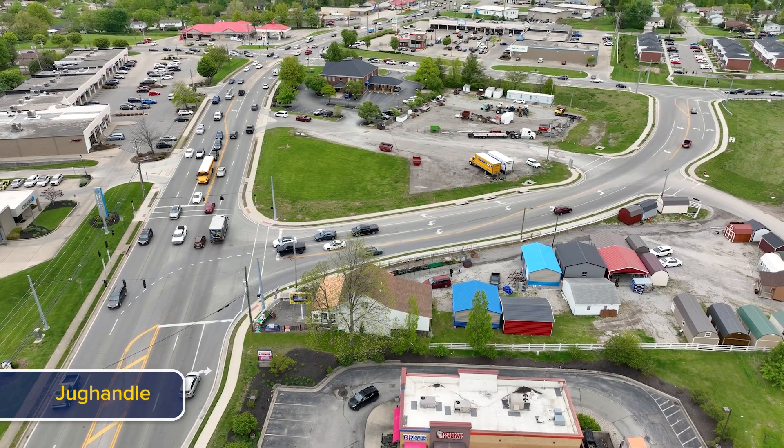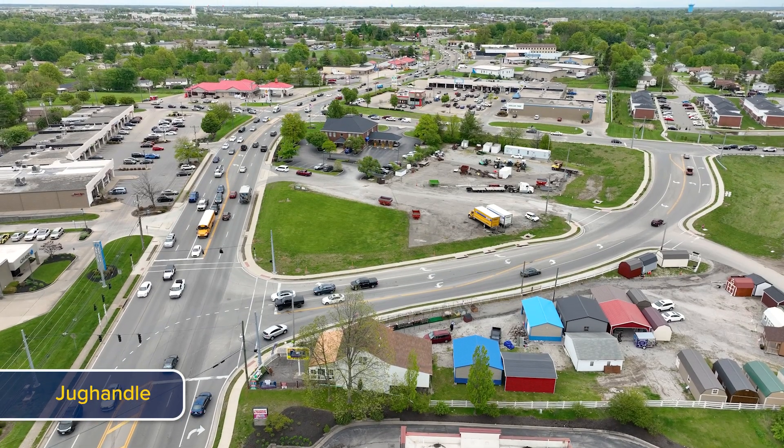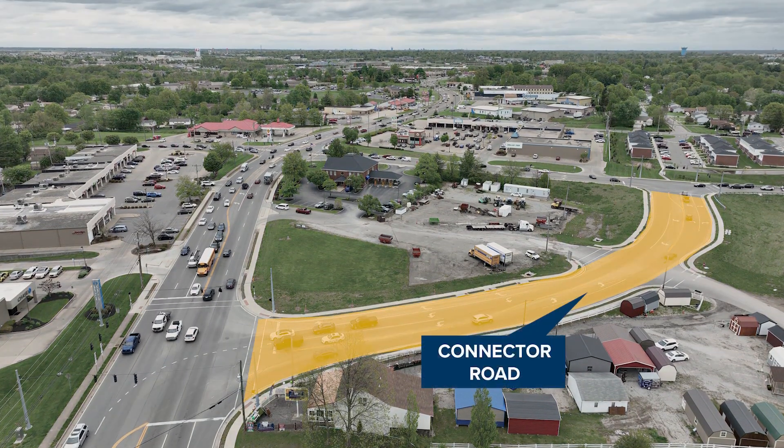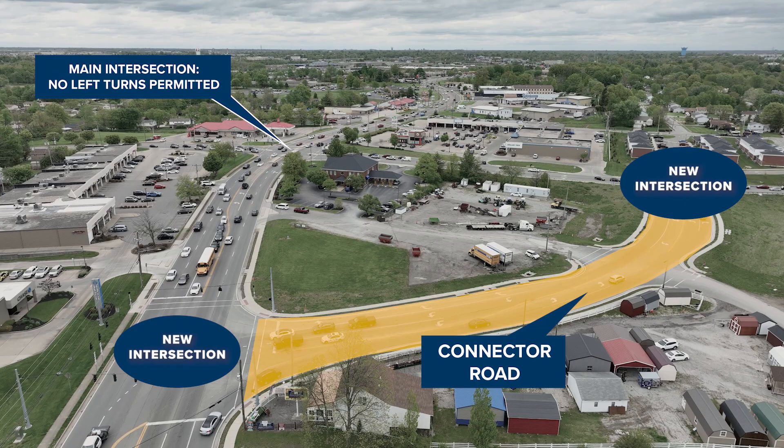A jug handle is a road design that eliminates left turns at a main intersection by redirecting vehicles to a connecting road. It shifts the traffic pattern by using a new road to support turning movements and creates two new secondary intersections away from the main intersection.